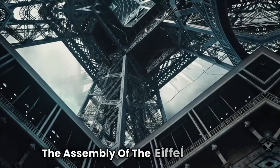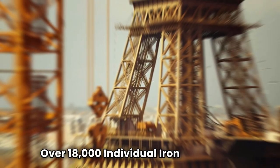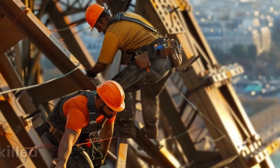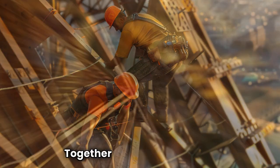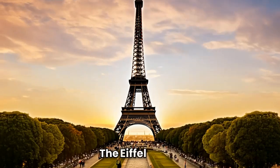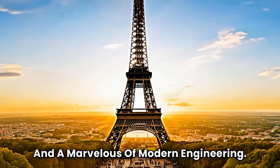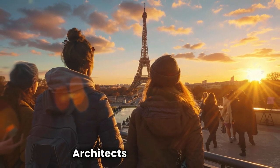The assembly of the Eiffel Tower was a feat of precision and coordination. Over 18,000 individual iron parts were manufactured in factories and then transported to the construction site. Skilled workers, using a combination of cranes and careful assembly techniques, pieced together these components with remarkable accuracy. Despite initial criticism from some of France's leading artists and architects, the Eiffel Tower quickly became a beloved symbol of Paris and a marvel of modern engineering. Its completion marked a triumph of innovation, blending form and function in a way that would inspire future generations of architects and engineers.